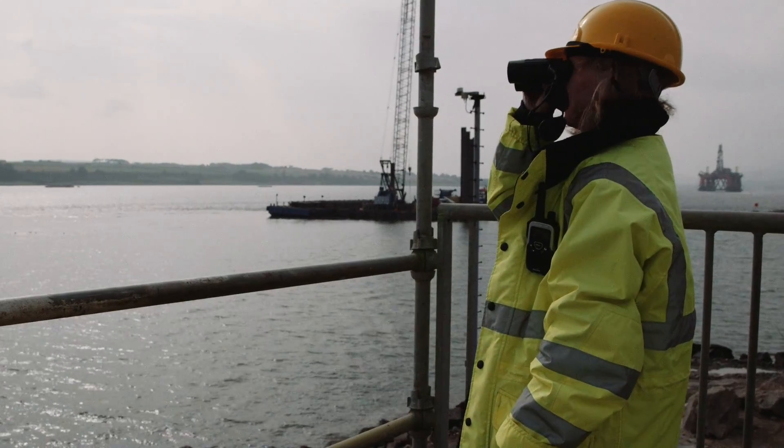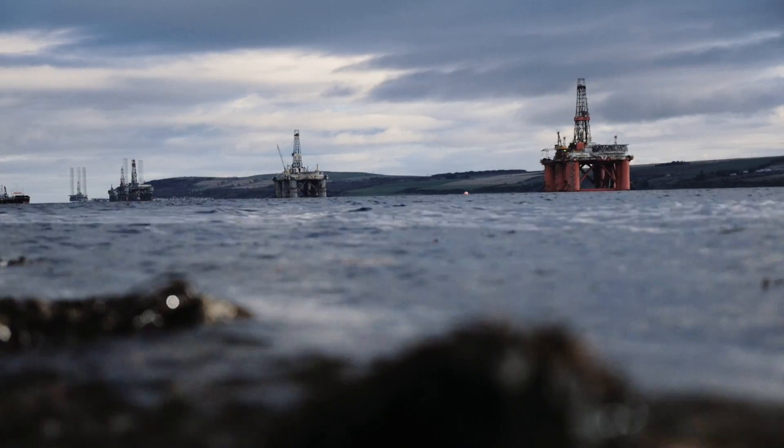We've got a lot of wildlife here and the constraints are very, very high, especially because of the oil rigs.